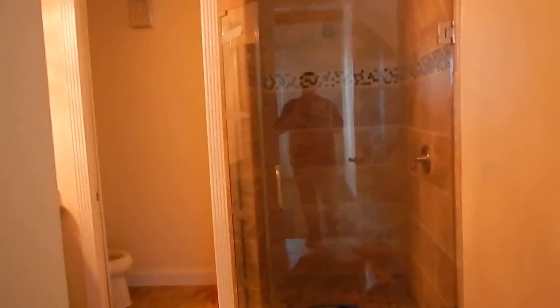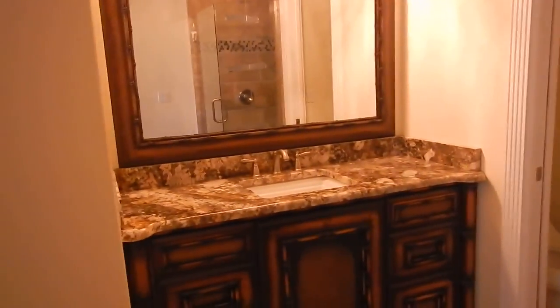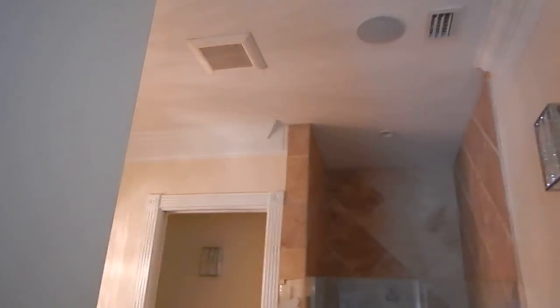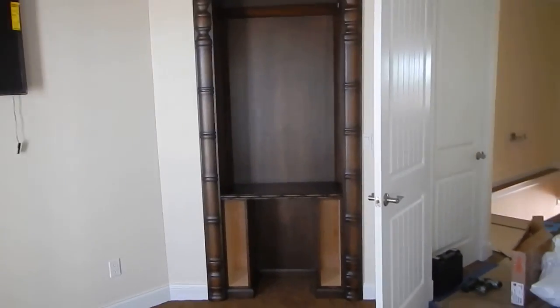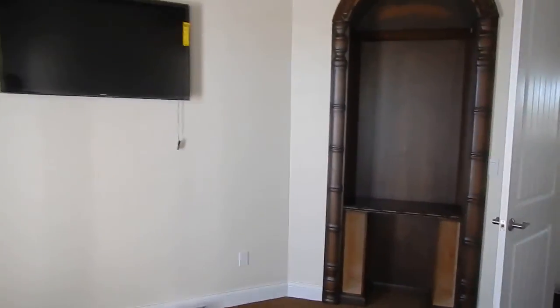Really nice master bath — we've got a walk-in shower. I love the cabinets and the countertops. These places have crown molding and are done very well. They're having custom closets done with a little custom architectural detail. Check out the ceiling.